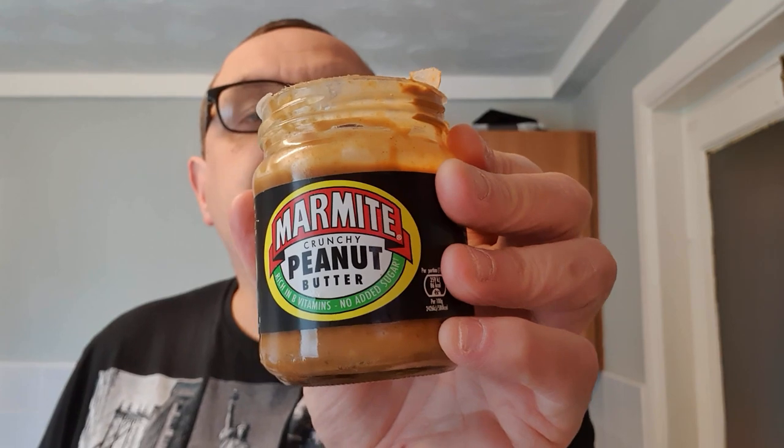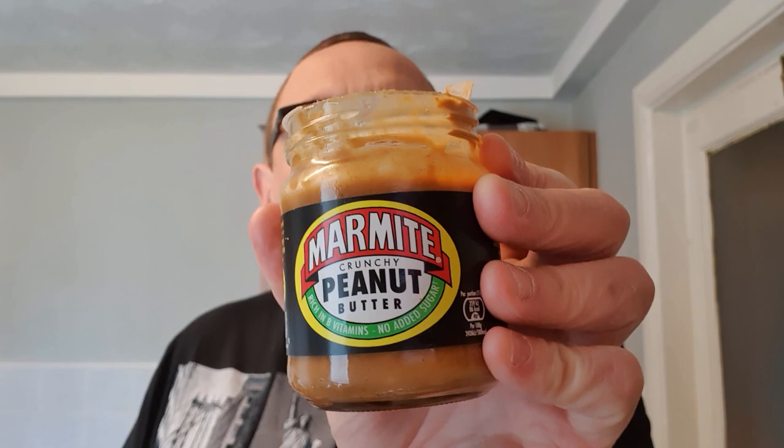This does exactly what it says on the tin and it's pleasant. It's not as nice as peanut butter on its own, and it's not as nice as Marmite on its own, but it is Marmite peanut butter. It's the first combined product I've reviewed where I think they've done alright. I've got no real complaints — it's not amazing, but it is what it is. If you hate Marmite, don't buy this. Obviously I'm going to finish this because I haven't had any lunch yet. Laters.